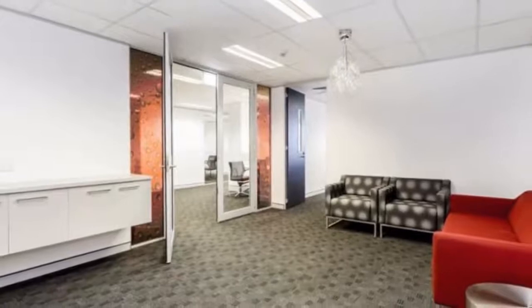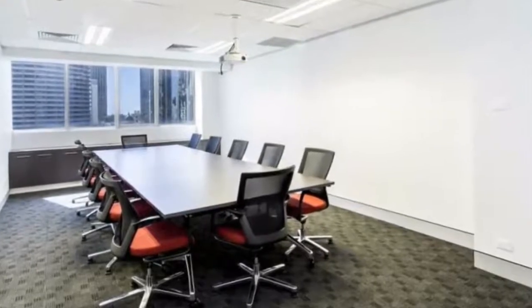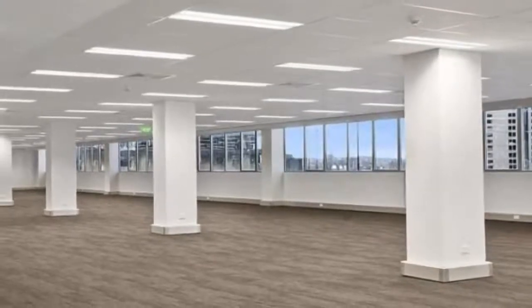Top floor suite with glass meeting room, large open plan area, an own kitchenette and toilet. This modern office features high exposed ceilings, LED linear lighting, split system air conditioning and an additional storage area.